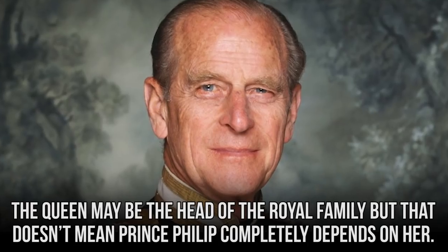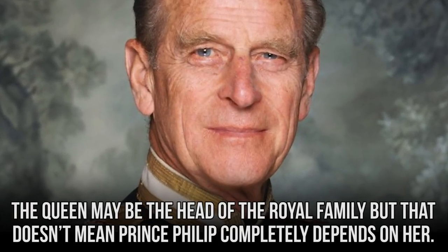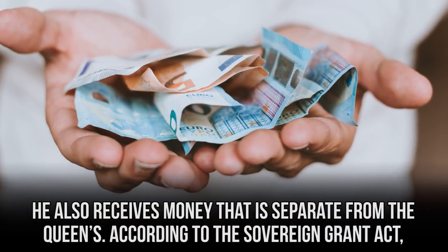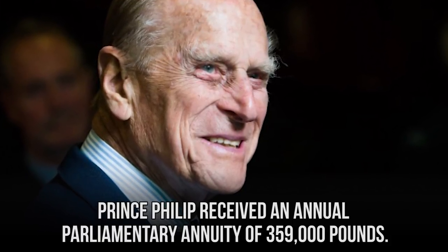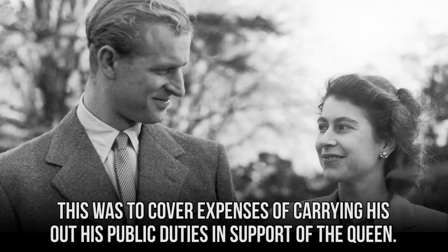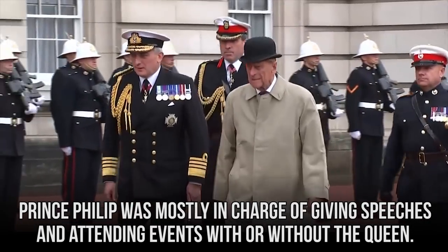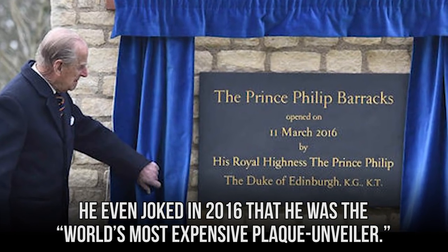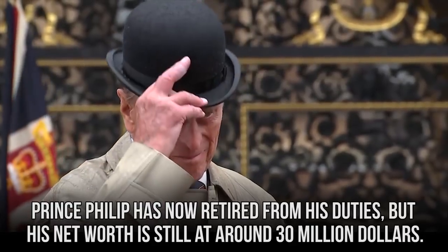Prince Philip also receives money separate from the queen's. According to the Sovereign Grant Act, Prince Philip received an annual parliamentary annuity of £359,000 to cover expenses of carrying out his public duties in support of the queen. He was mostly in charge of giving speeches and attending events, and even joked in 2016 that he was the world's most expensive plaque unveiler. Prince Philip has since retired, but his net worth is still around $30 million.